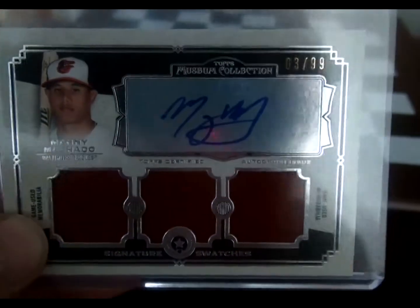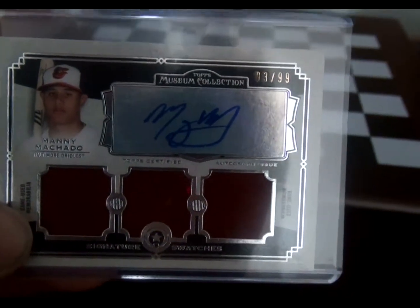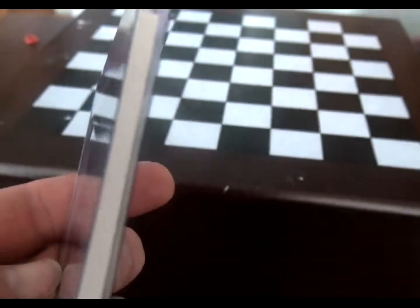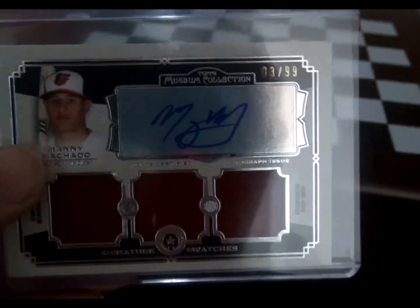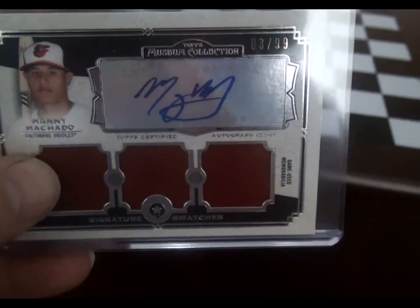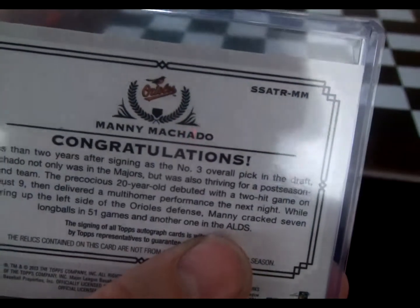This one is one of the best cards in my collection. Topps Museum Collection 2013. This is numbered out of 99 — this is number 3 out of 99. Manny Machado — one of those thick cards that Museum Collection puts out. Fairly rare. It's autographed and it's a relic, so you've got pieces of his jersey in there. Turn around to the back, says congratulations.